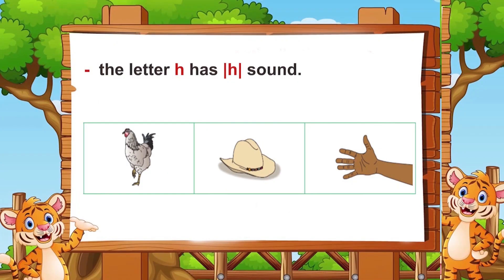The letter H has H sound in the names hen, hat, and hand.